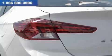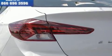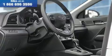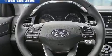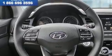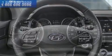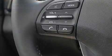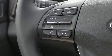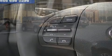Hyundai ensures the safety and security of its passengers with equipment such as dual front-impact airbags with occupant-sensing airbag, front-side impact airbags, traction control, brake assist, a panic alarm, and ABS brakes. With electronic stability control supplementing mechanical systems, you'll maintain precise command of the roadway.